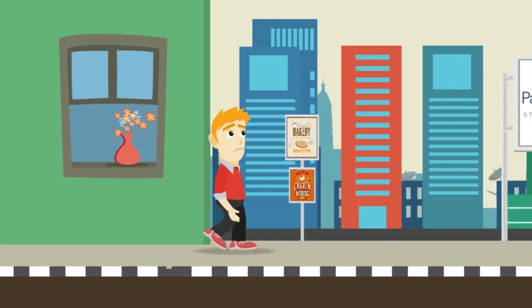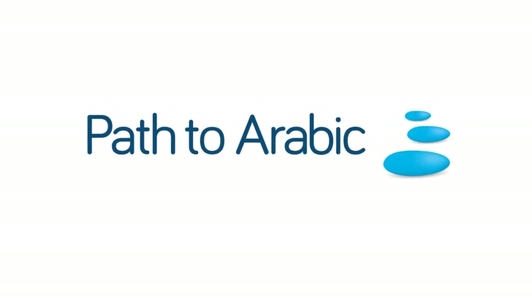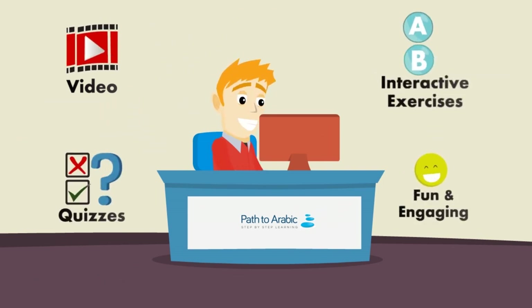You need a course that actually teaches you to speak the language like a native. Introducing Path to Arabic, the proven step-by-step method for learning Arabic online. Path to Arabic combines video with interactive exercises and quizzes to teach you Arabic in a fun, engaging way.